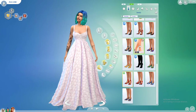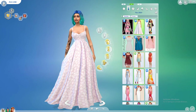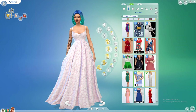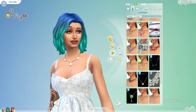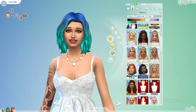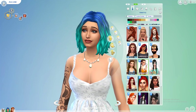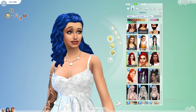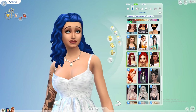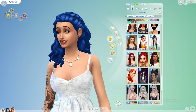Now onto Ava. I'm going to give her this dress because I personally really like it. I don't know whether to do pink or white — I think I'll put her in white. She can have that necklace. Now this is a conundrum: I know what hairstyle I want to give her from the Romantic pack, but I also want to change her hair color.